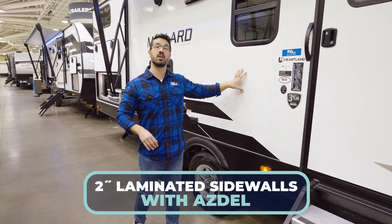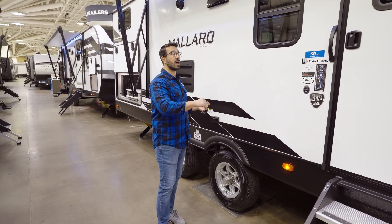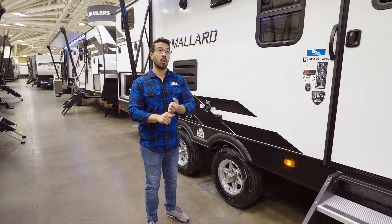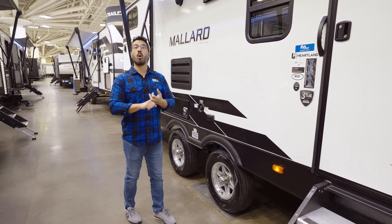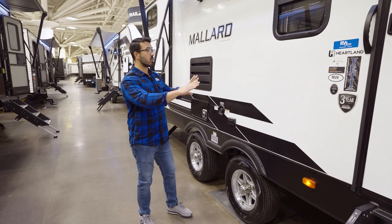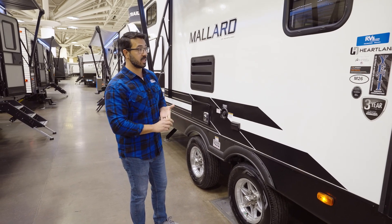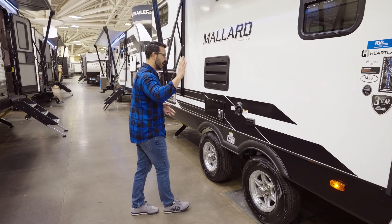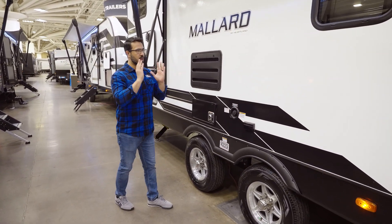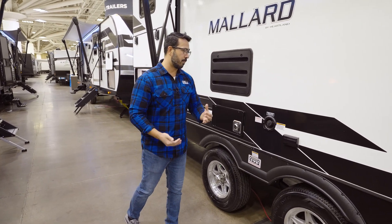One of the big things I really like about Mallard is the construction — specifically that they use Azdel composite. Most manufacturers at this price point use luan, but Azdel is lighter weight, which helps with towing. It also won't absorb moisture, so you won't get delamination — those big bubbles you often see in older RVs. And it won't off-gas like luan can, so if you're sensitive to gases, you won't have to worry. Those are huge advantages.